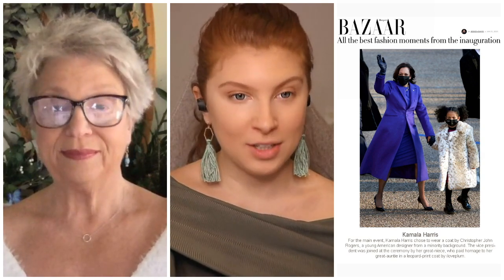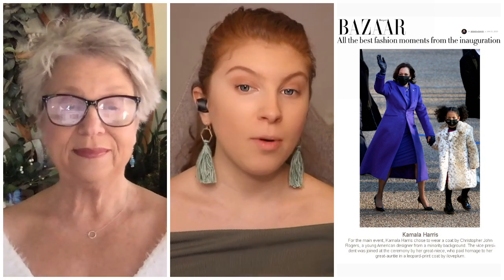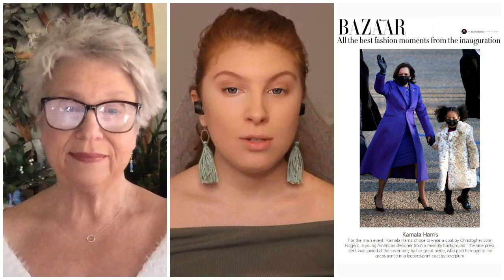Let's dive into our first purple look. I grabbed this article from Harper's Bazaar, titled 'All the Best Fashion Moments from the Inauguration,' which was interesting because there are a couple of fashion moments I did not love. But this one I happen to really like on her. Our new vice president wore purple, and I think this purple looked so good on her. It was beautiful. This is a very jewel tone purple, which is something important to mention.